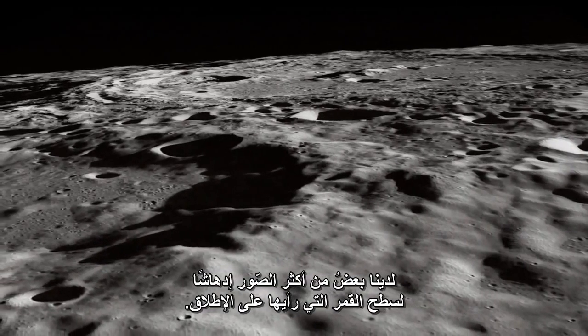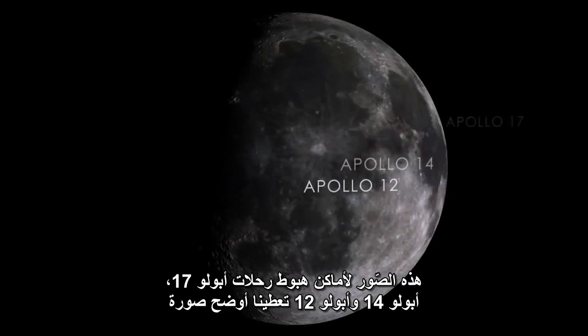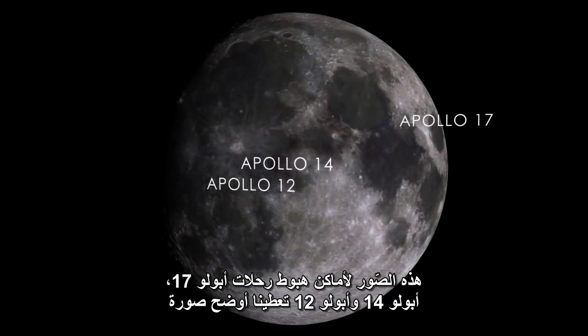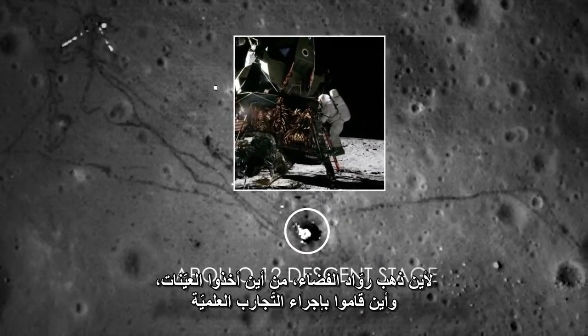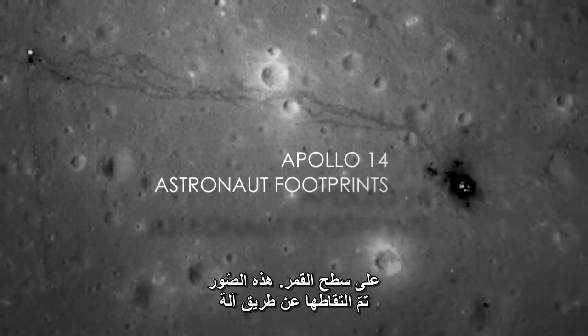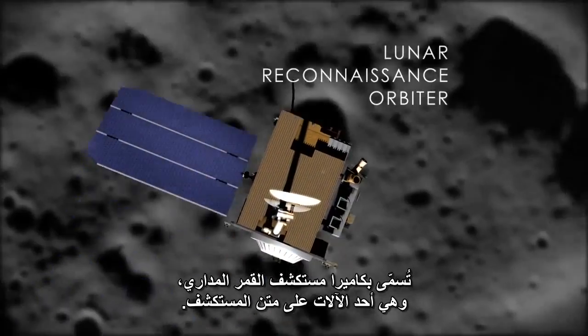We have some of the most stunning images of the lunar surface that I've ever seen. These are pictures of the Apollo 17, Apollo 14, and Apollo 12 landing sites, giving us the clearest view of where the astronauts went, where they sampled, where they conducted scientific experiments on the lunar surface. These are images that were taken by an instrument called the Lunar Reconnaissance Orbiter Camera.